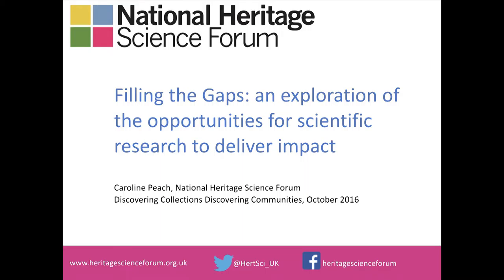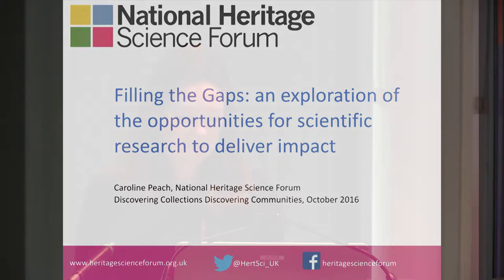This third adventure in heritage science presentations is a bit different in that it doesn't focus on a specific example of heritage science in action, and nor am I a heritage scientist by profession. Instead, I'm going to talk about heritage science in the context of the National Heritage Science Strategy, giving examples of how heritage science can deliver impact, and talk about a project underway at the National Heritage Science Forum to identify recent heritage science research and establish where gaps remain or what the opportunities for future research are.